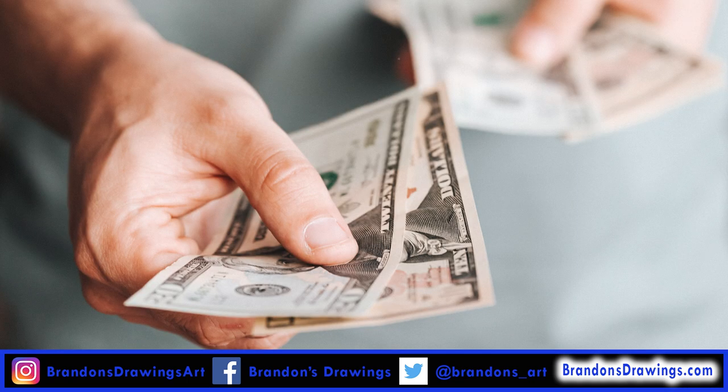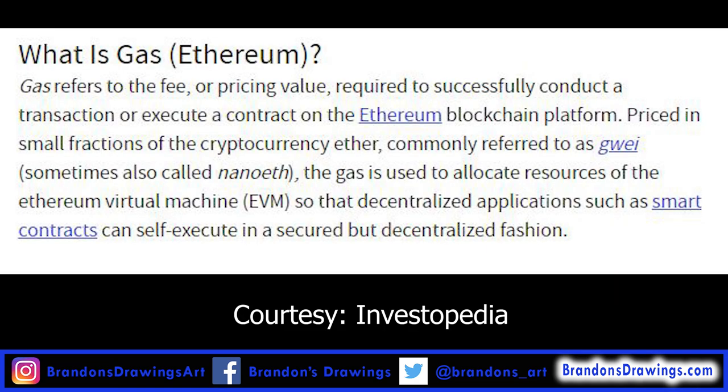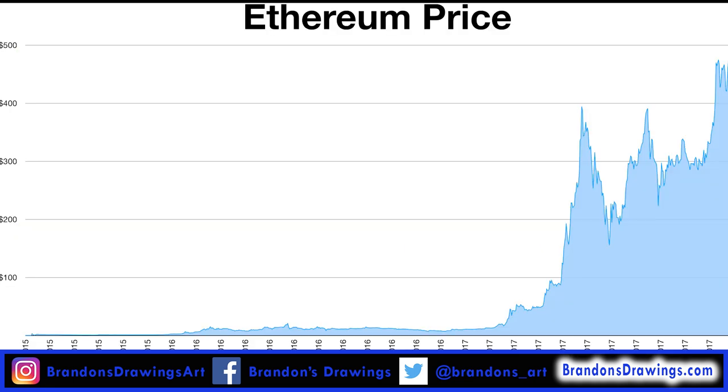There is a catch though. Creating the NFT actually costs money because you have to pay for something called a gas fee. Gas fees are required anytime you create or change an NFT smart contract. Gas fees are what Ethereum miners gain for authenticating the transaction. Recently, these gas fees have increased to record highs because of huge demand on the Ethereum network.